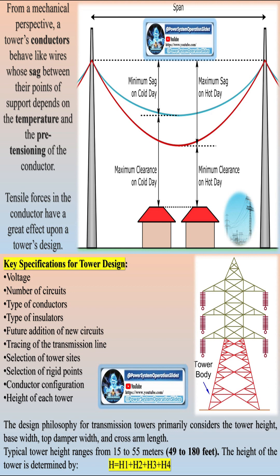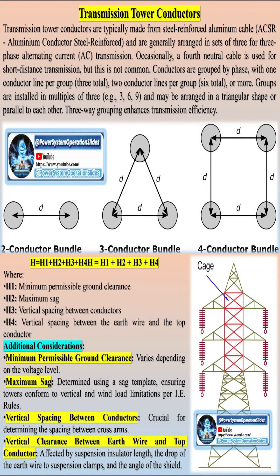Designing transmission towers is a critical engineering task that involves civil, mechanical, and electrical engineering concepts. These towers must support heavy conductors at a safe height above the ground and withstand various natural calamities.